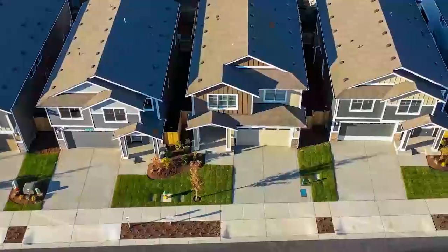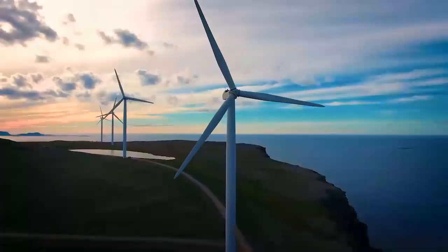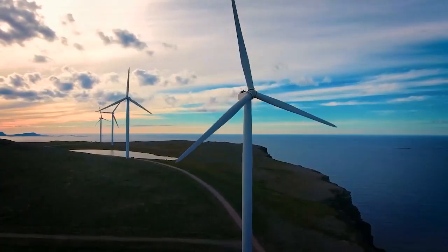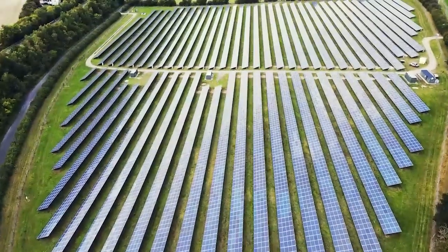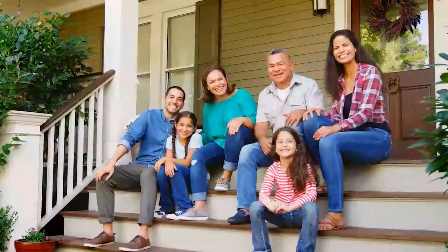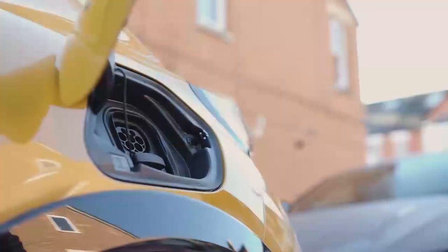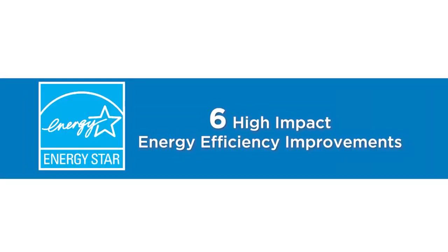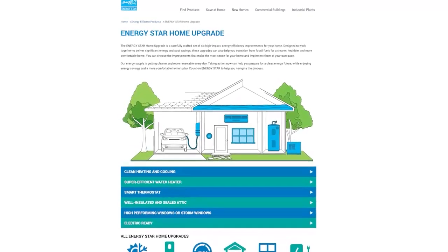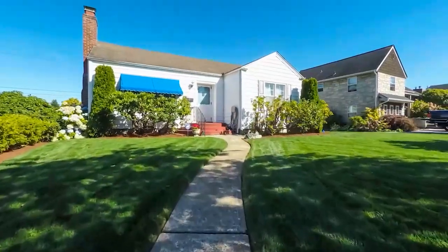Communities around the country have begun the transition to a clean energy future, as more and more of the electricity we use is being generated from clean, renewable sources. The Environmental Protection Agency and the Energy Star Program want to help you and your family be part of this transition in a way that saves you money on your energy bills and improves the health and comfort of your home. With an Energy Star Home Upgrade, which includes six high-impact energy efficiency improvements, you'll have a home that's designed to deliver significant energy and cost savings.